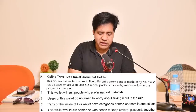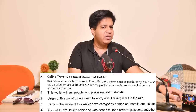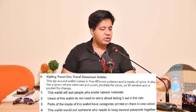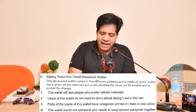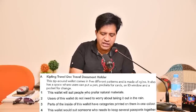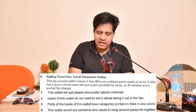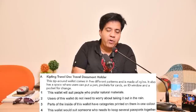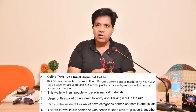Now let's go through paragraph A. The wallet is described as a 'zipped around wallet' — meaning it has zips on all sides. It comes in five different patterns, is made of nylon, has a space for a pen, pockets for cards, an ID window, and a pocket for change — meaning coins. Underline key details as you read. If your imagination is active, these details will stick.